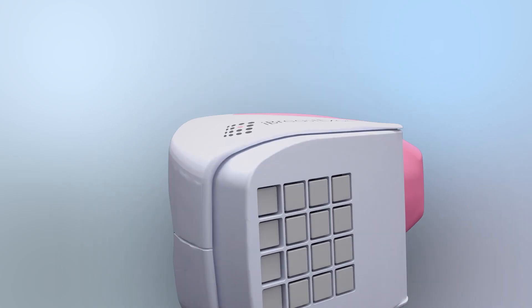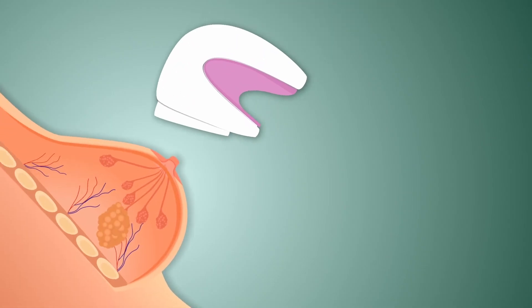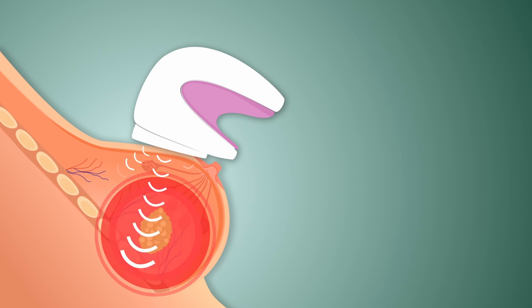iBreastExam has an array of patented FDA-cleared, highly sensitive tactile sensors that vibrate at high speeds to create micro-palpations against the skin surface. The algorithm in the device assesses the stiffness faced by the sensors when placed on the breast surface. iBreastExam can detect tumors that are biologically stiffer than normal breast tissue. The device only makes gentle contact and does not cause any discomfort or pain.